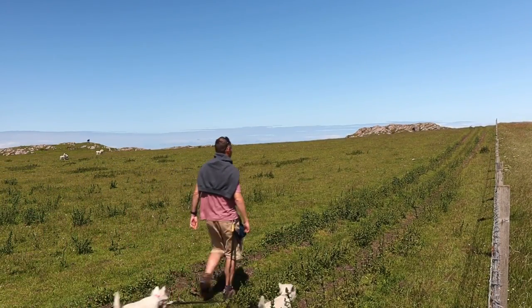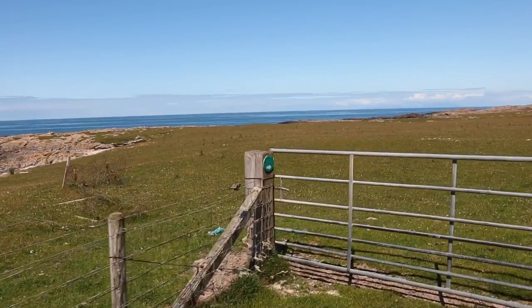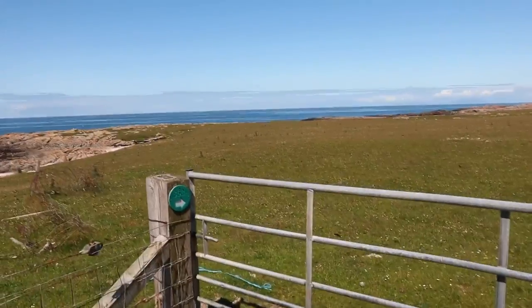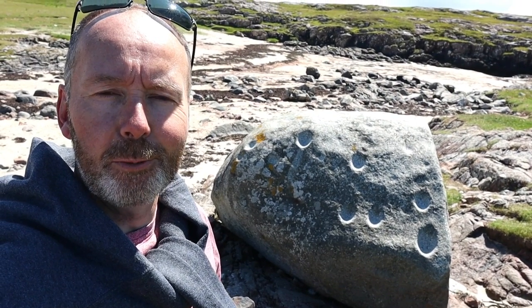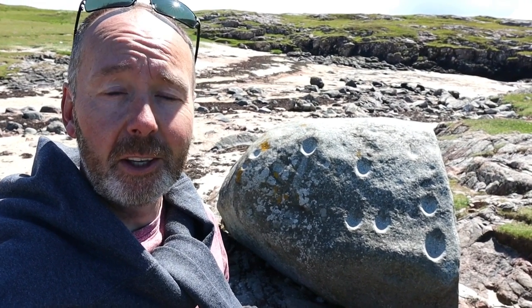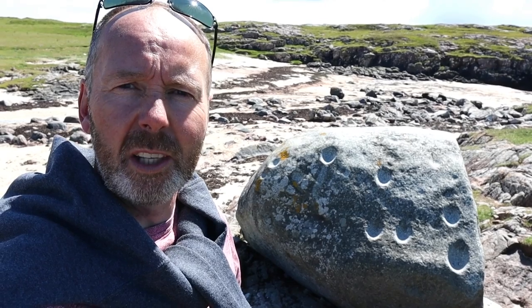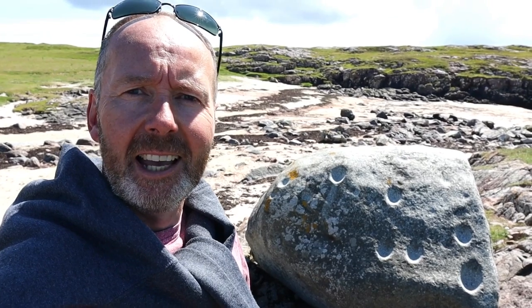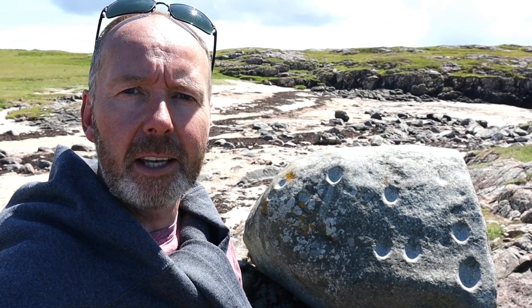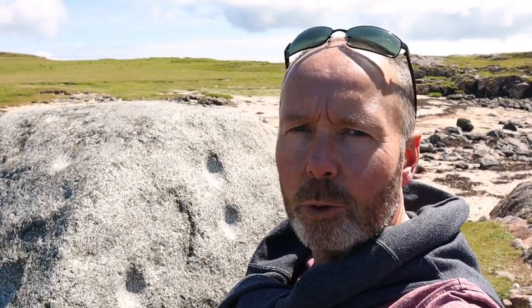Even the locals will struggle to find the Ringing Stone. In a nutshell, when you leave the car park, you turn right, go through five gates, and then you'll see this stone. This is the famous Ringing Stone that everybody's looking for in Tiree — and we found it! It's quite a unique stone, referred to as an erratic stone. Really, this stone shouldn't be in Tiree at all — it's a much softer stone than the Lewisian gneiss, the hard rock that's native to the island. They reckon this piece of stone came from the Isle of Rum.